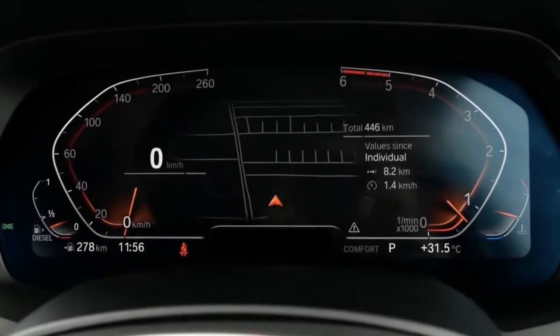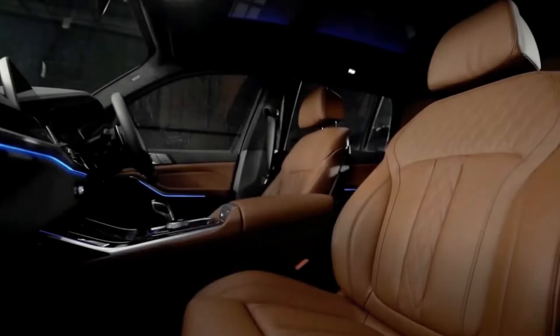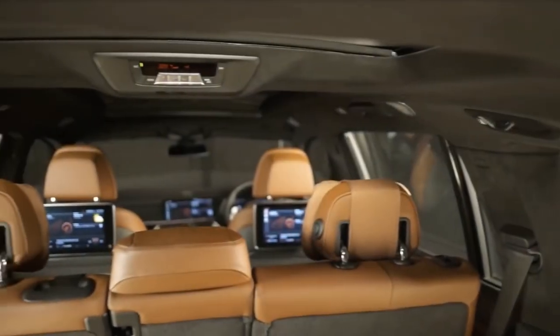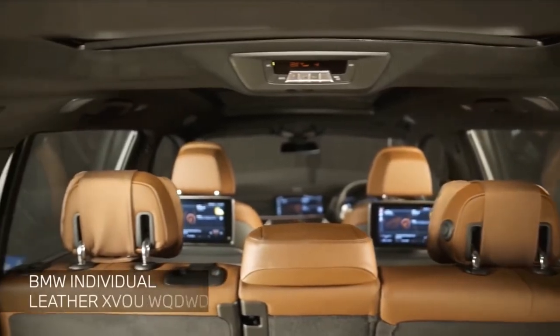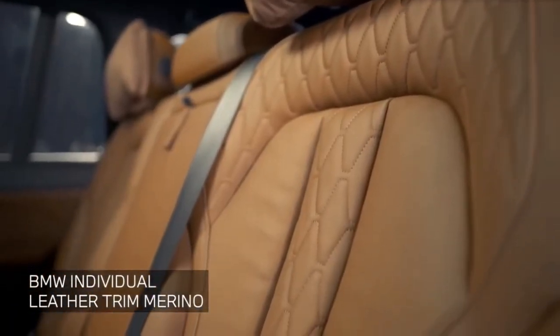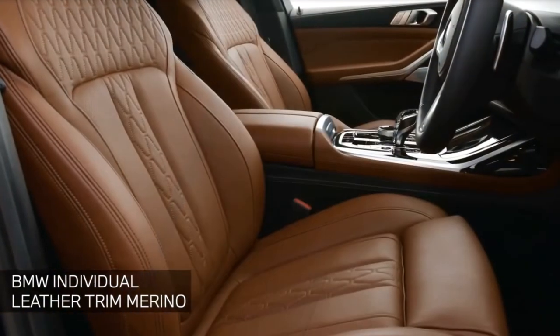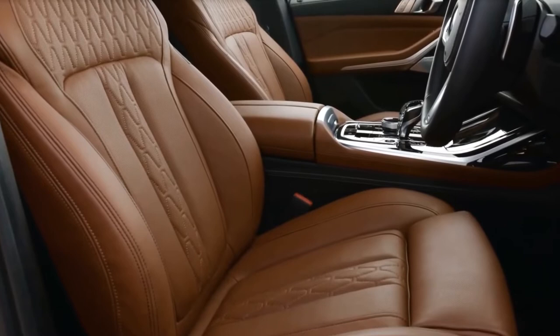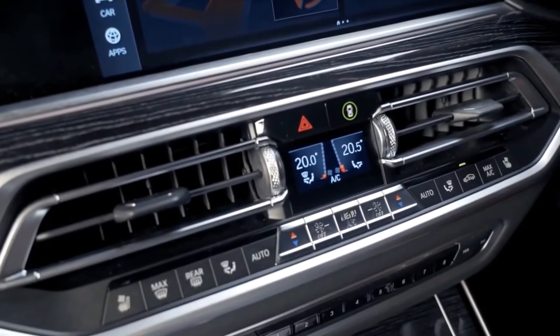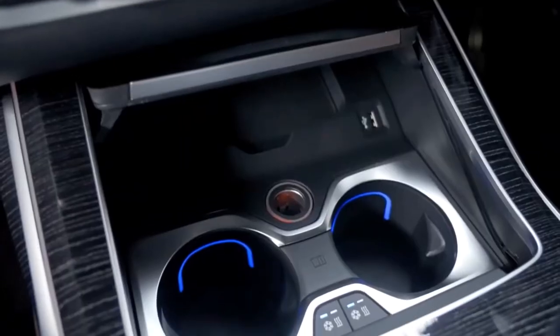The entry-level X7 xDrive40i is powered by a 335-horsepower turbocharged inline six-cylinder, and the M50i has a twin-turbo 4.4-litre V8 that makes 523 horses. The Alpina XB7 has a specially tuned version of that V8 which develops 612 horsepower. All three engines pair with an eight-speed automatic and all-wheel drive.